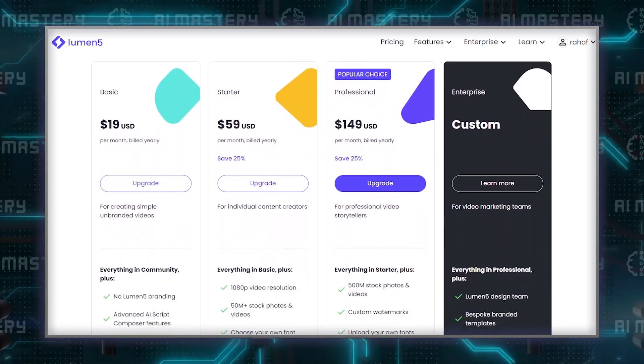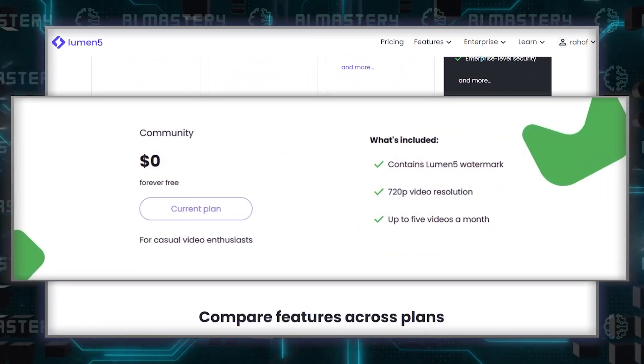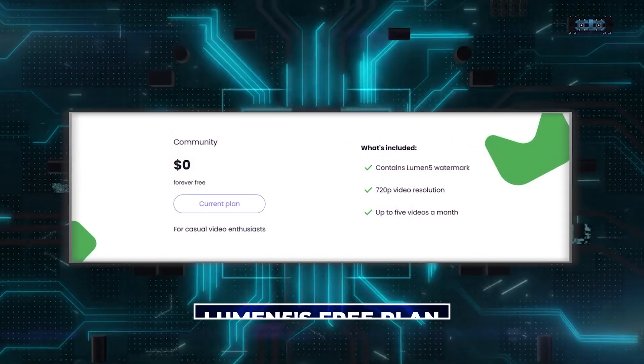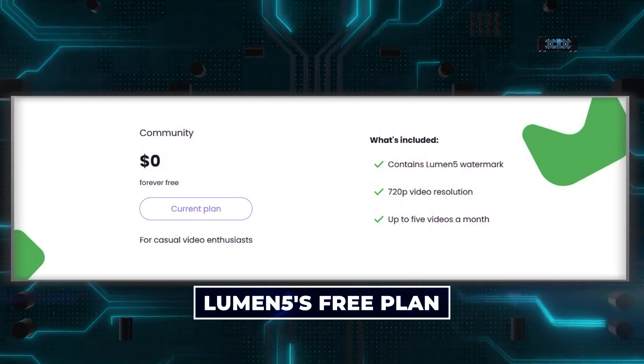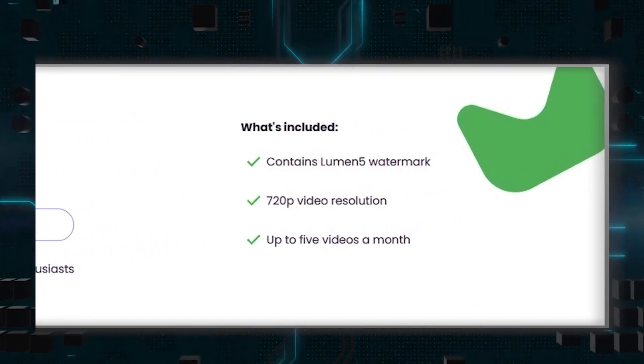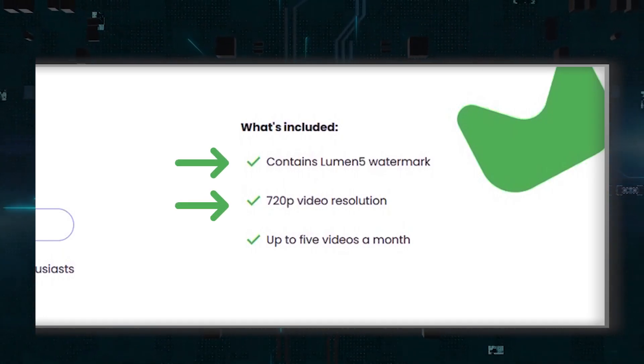One of the biggest draws of Lumen 5 is its free plan. If you're on a tight budget or just testing the waters in video editing, Lumen 5's free plan is a great starting point. However, keep in mind that this plan comes with a catch — your videos will have a Lumen 5 watermark and are limited to 720p resolution.